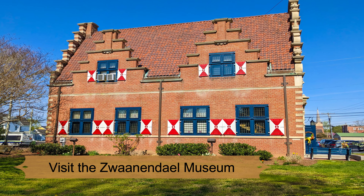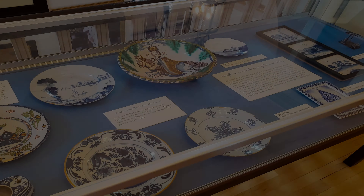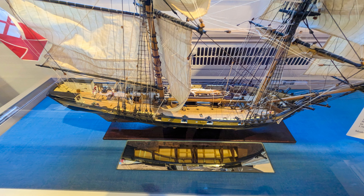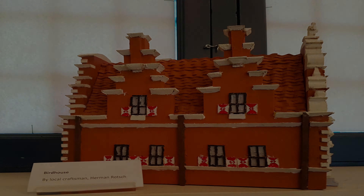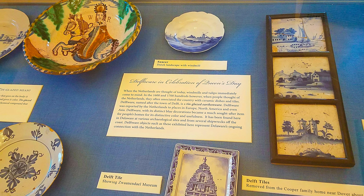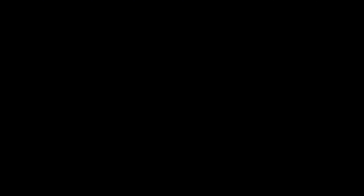Number 2: Visit the Zwaanendael Museum. The town's most remarkable building, the Zwaanendael Museum looks like it came straight from the Dutch countryside — and it's meant to. This unique museum, which was modeled after the town hall in Hoorn, Netherlands, was founded to commemorate the 300th anniversary of Delaware's first Dutch colony, Zwaanendael, in what is now Lewes. The museum is filled with information about the area's history, beginning with its settlement by the Dutch West India Company in 1631 and continuing to modern day. Exhibits focus on maritime history, the shipwreck of the HMS De Braak just off the coast, fishing, and other topics.